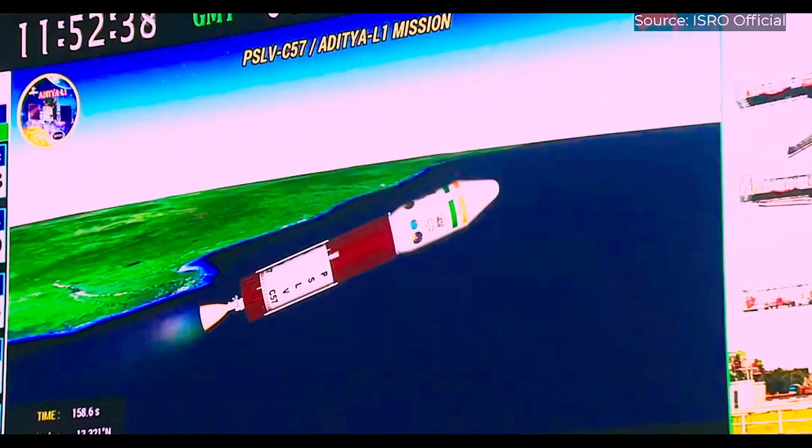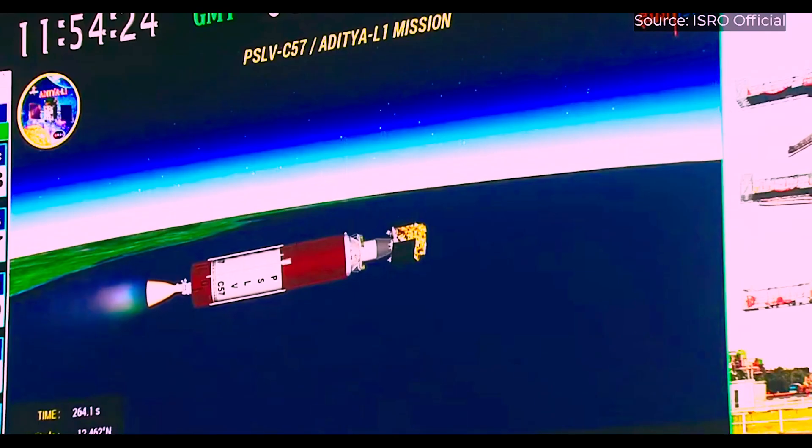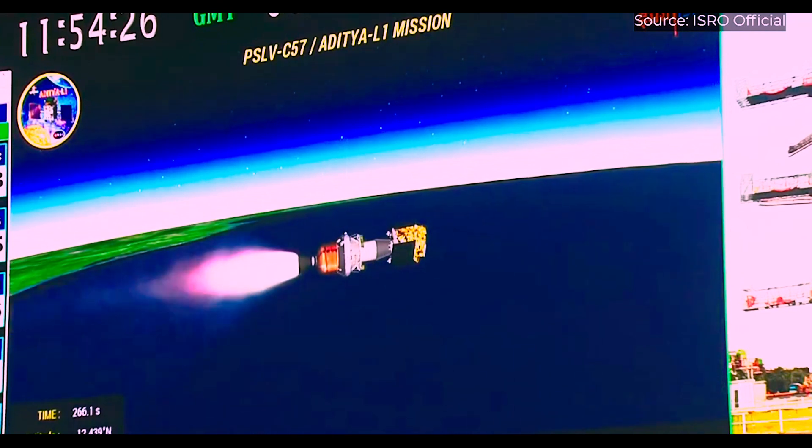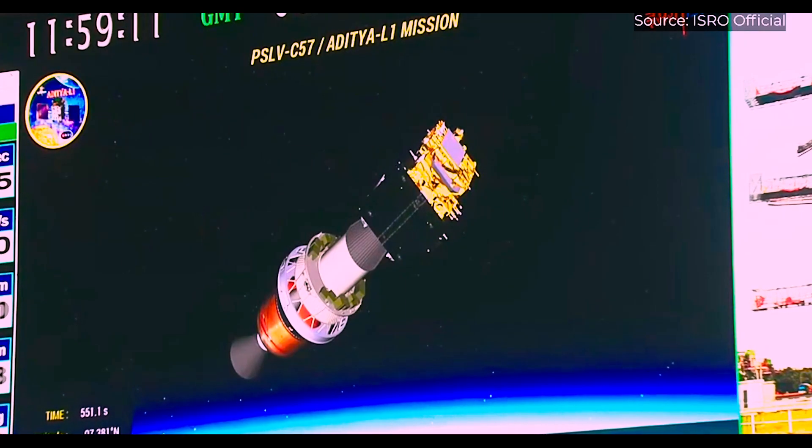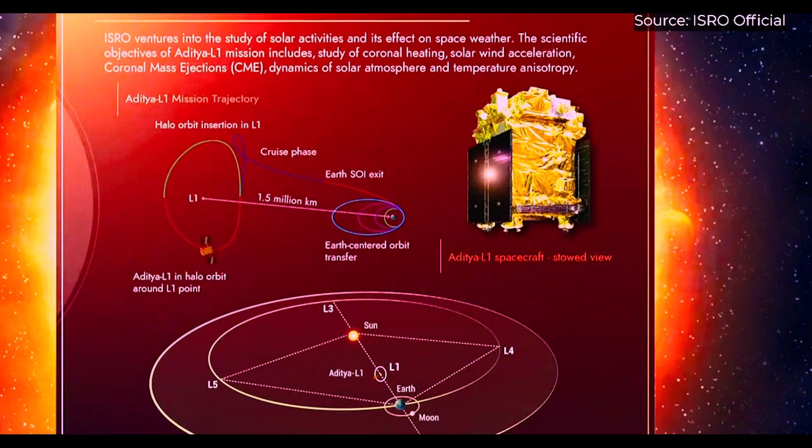Approximately 63 minutes after take-off, the satellite separated from the PSLV at 12:53 p.m. The Aditya L1 mission is headed for the L1 Lagrangian point, located approximately 1.5 million kilometers away from Earth.